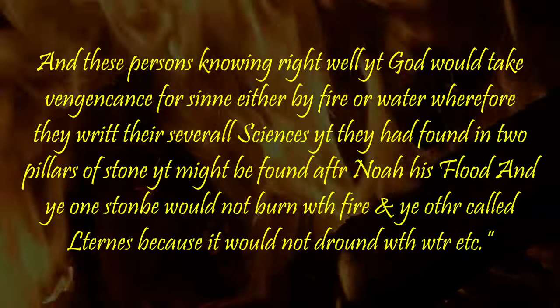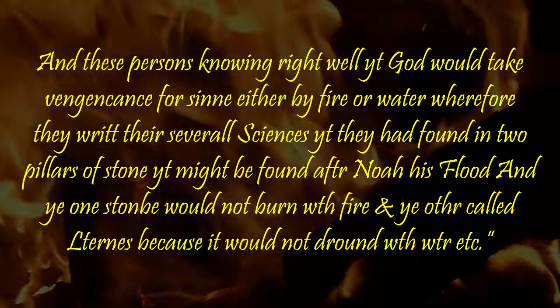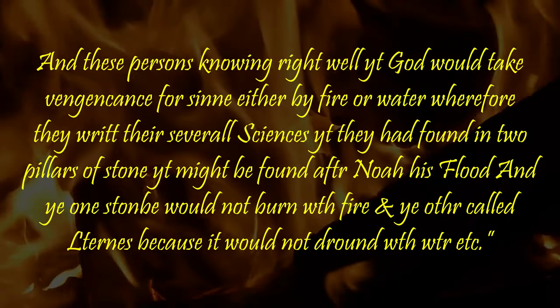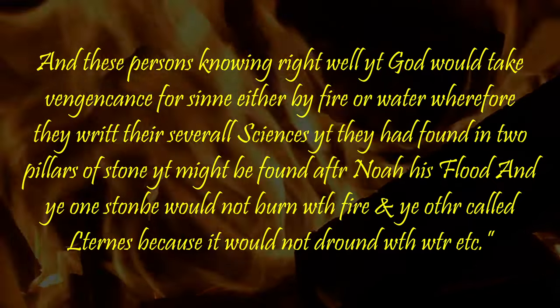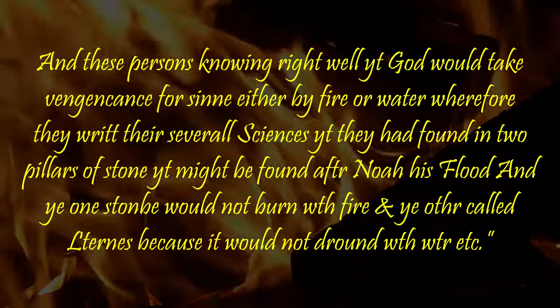And these persons, knowing right well that God would take vengeance for sin, either by fire or water, wherefore they wrote their several sciences that they had found in two pillars of stone, that might be found after Noah's flood. And the one stone would not burn with fire, and the other, called Lettons, because it would not be drowned with water.